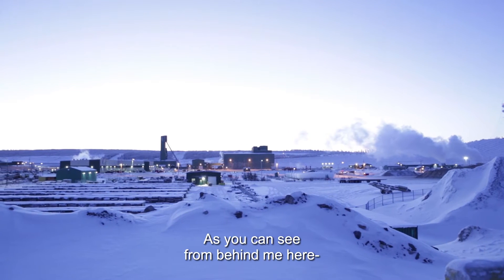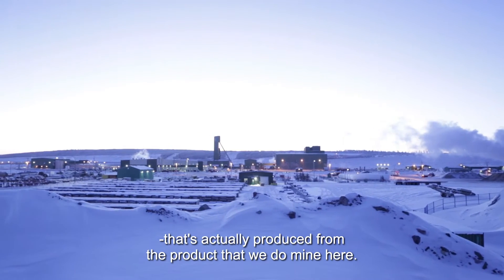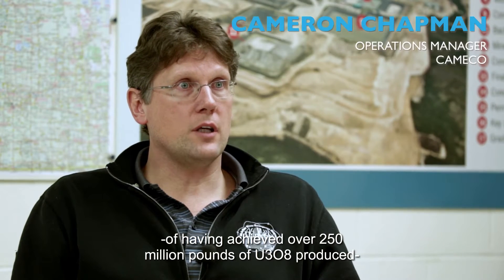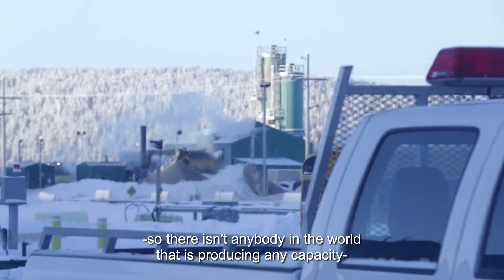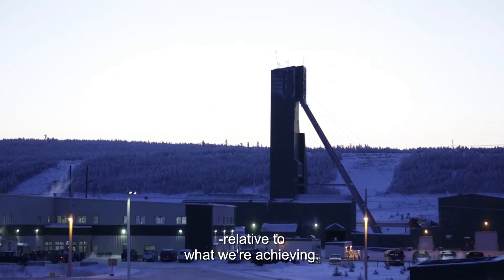As you can see from behind me here, we have a small footprint for the amount of energy that's actually produced from the product that we do mine here. The mine just recently went through a milestone of having achieved over 250 million pounds of U3O8 produced. There isn't anybody in the world that is producing any capacity relative to what we're achieving.